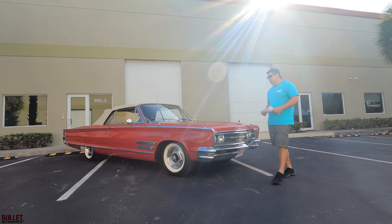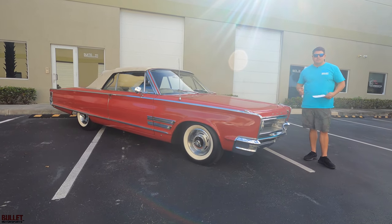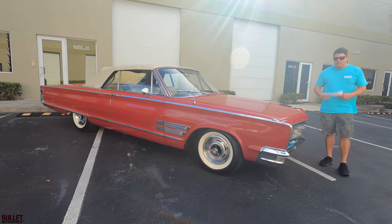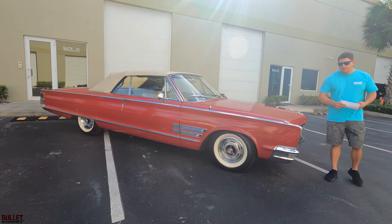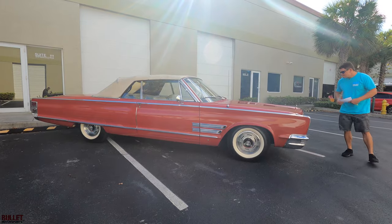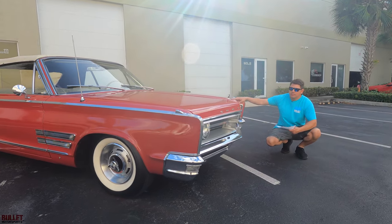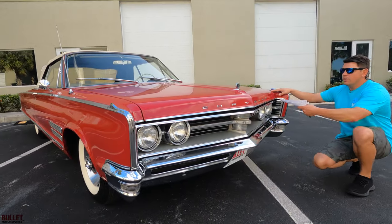We're going to start off with the overall condition. I rate this a 6 out of 10. Shows extremely well, but I would call this an 8 to 10 footer. There are minor imperfections throughout. Underside is very solid. Lots of receipts. Let's start off with the front end — it's very clean. Headlights work, tail lights work, all your emblems look good.